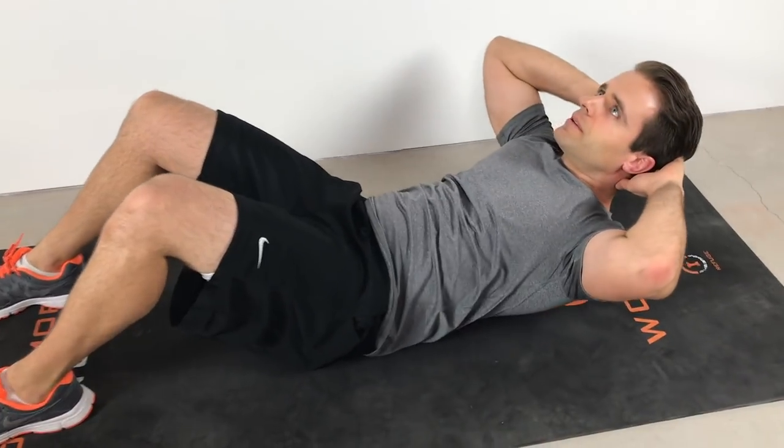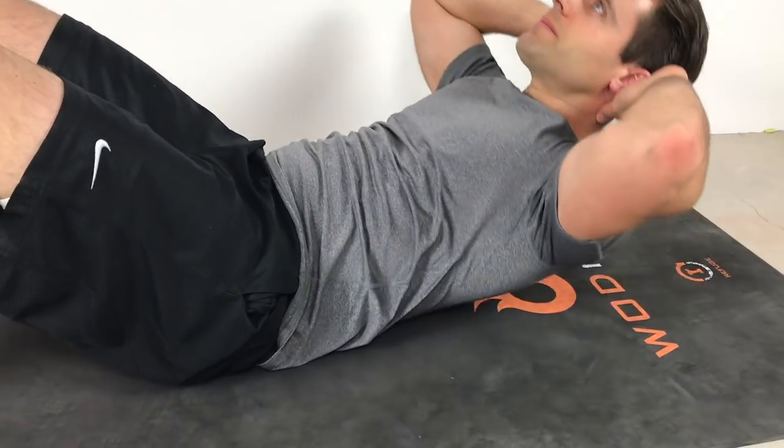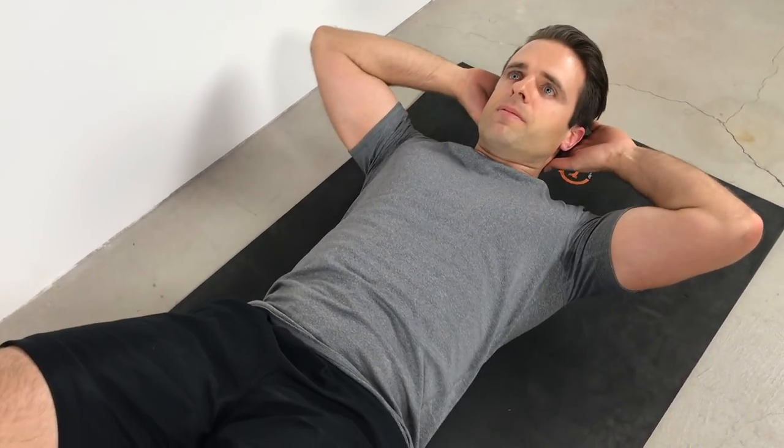Next, let's talk about crunches. Crunches are probably one of my least favorite ab exercises. There is a place for them, but they only work your upper rectus abdominis — a very specific part of one very specific muscle. Laying down on your back, hands behind your head, you raise your upper body just until your shoulder blades lift off the ground, then return to that starting position. We're working only the upper abs through one very small motion.